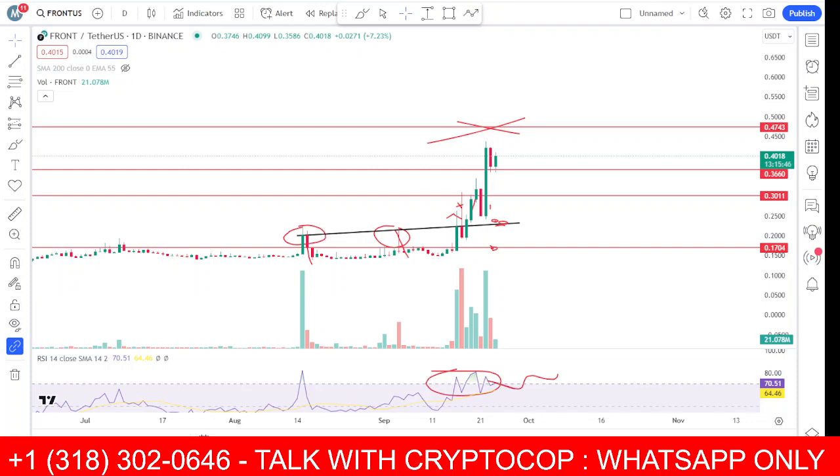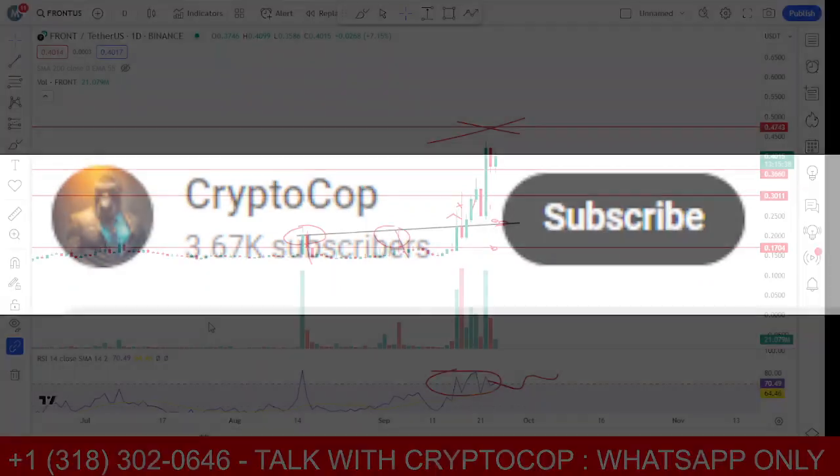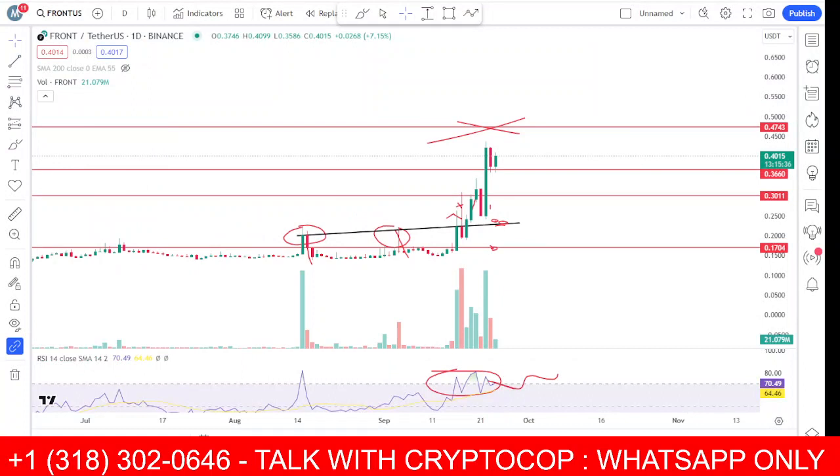We will talk about whether we should buy this or not and what's going on with the market. Make sure to subscribe to my channel and press the bell icon to turn on notifications to never miss upcoming updates. Here's the one-day chart.